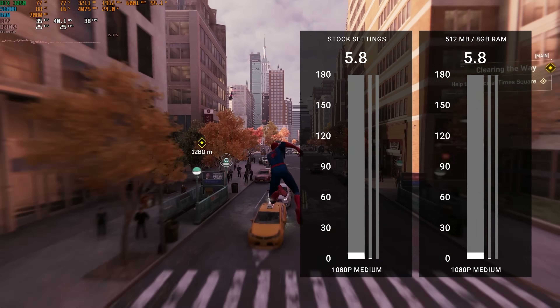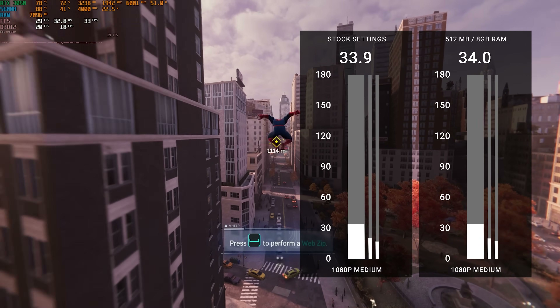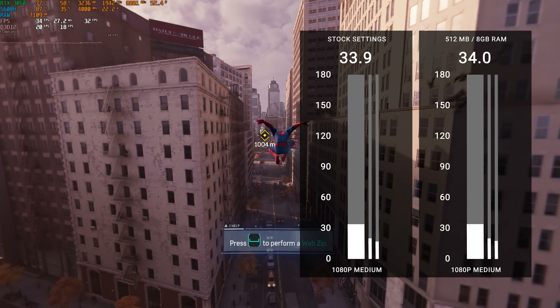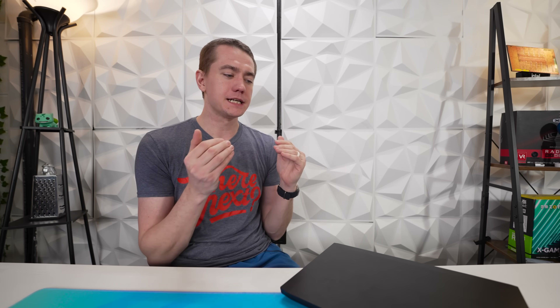Spider-Man Remastered still did not like this laptop — not only having eight gigabytes of RAM, even with two more added in, it's still not good. It only added 0.1 FPS, and that's probably margin of error, so you wouldn't consider that a performance upgrade. So for free, in many games, we got a performance upgrade; in some, it didn't matter at all. But it's something that you can do on your AMD gaming laptop to just get extra FPS for no added cost.